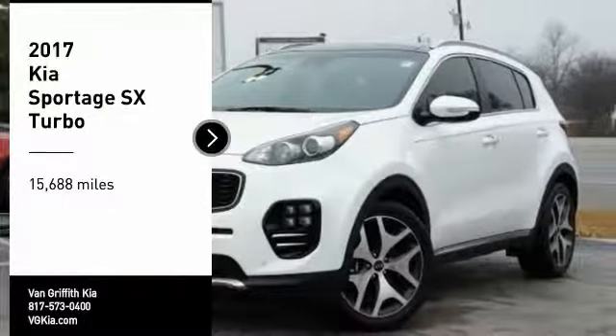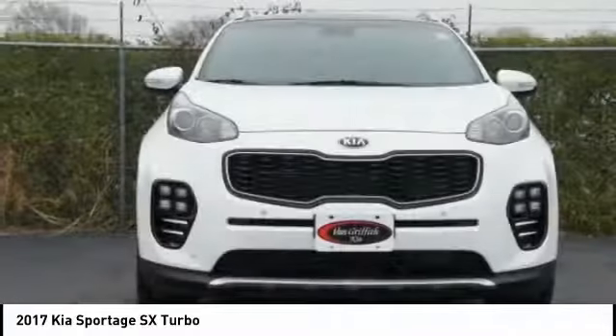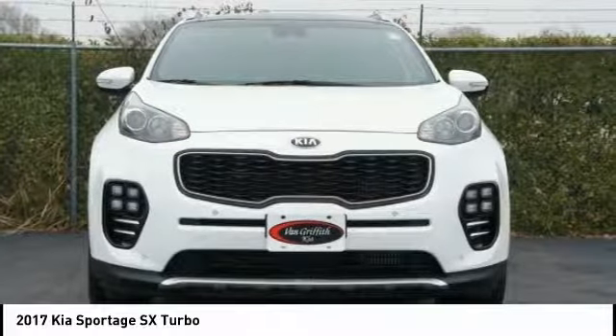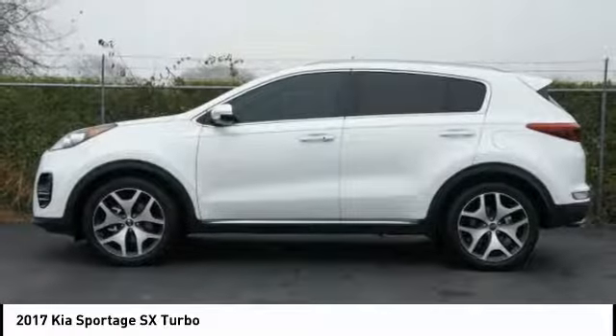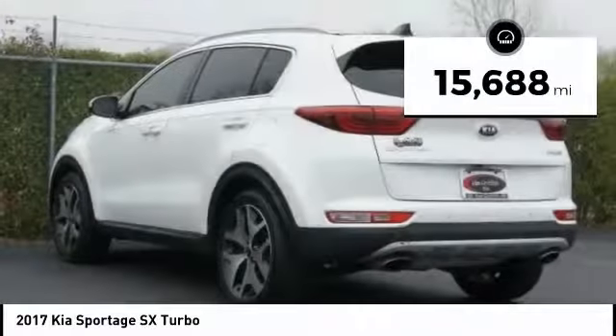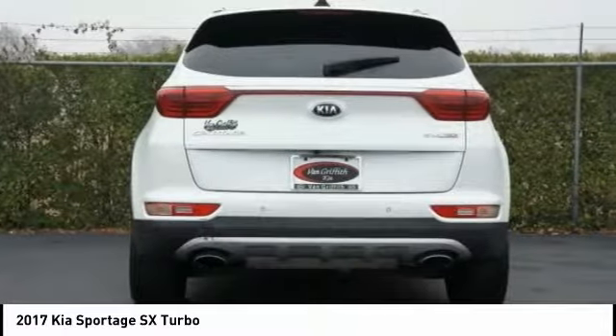Looking for the right vehicle? Check out the 2017 Sportage. With its sleek and stylish exterior and its roomy feature-laden interior, the Sportage both looks good and performs well on the road. This vehicle has less than 20,000 miles. Your new ride is just a phone call away.